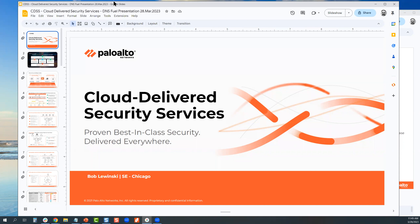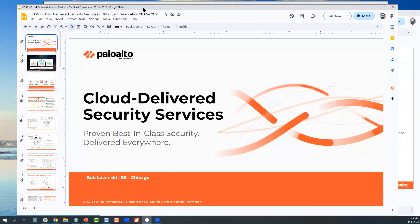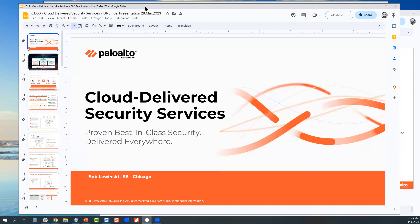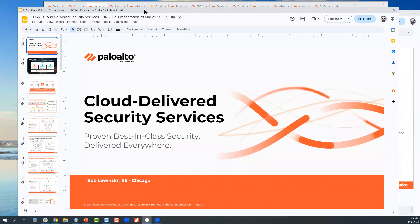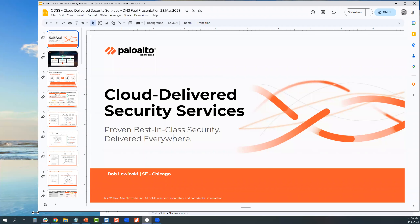A lot of customers discontinue the use of Umbrella once they adopt our DNS security because it covers the firewall, the cloud, and NGFW. Someone is asking to put the links in the chat — we'll be sending them after the presentation. I'll try to do it as we're talking, and if not, I'll send them via email. We'll also discuss remaining questions at the end.